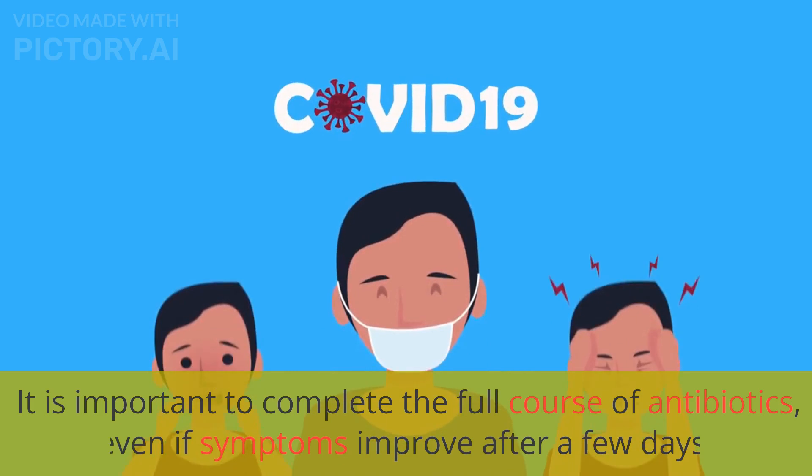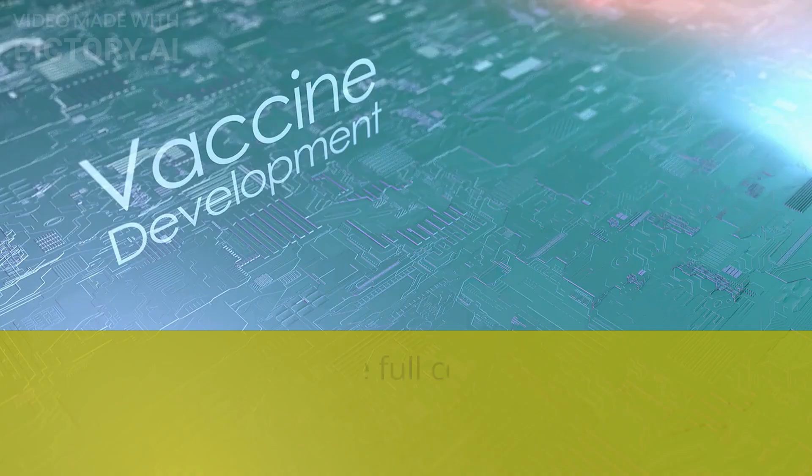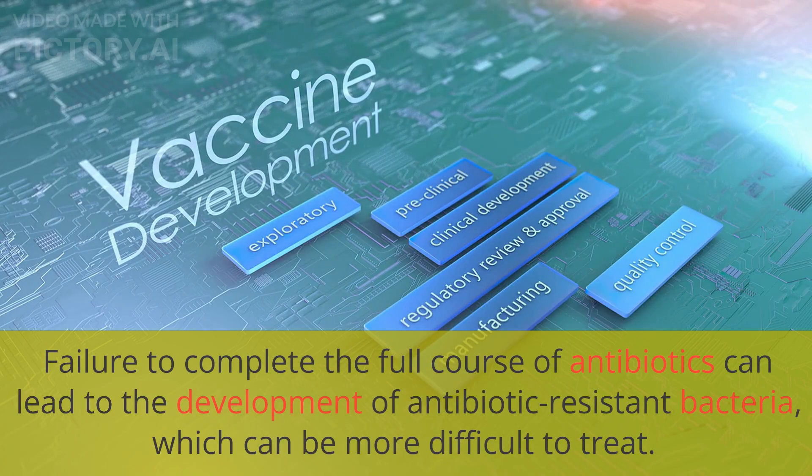It is important to complete the full course of antibiotics, even if symptoms improve after a few days. Failure to complete the full course of antibiotics can lead to the development of antibiotic-resistant bacteria, which can be more difficult to treat.